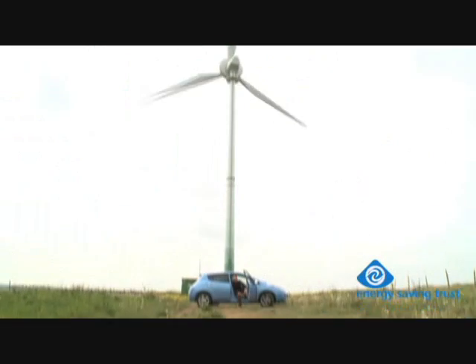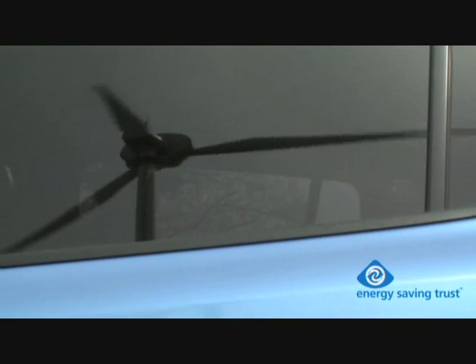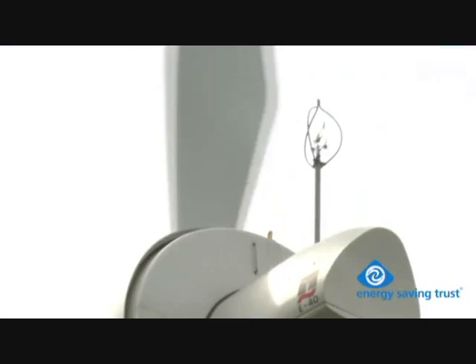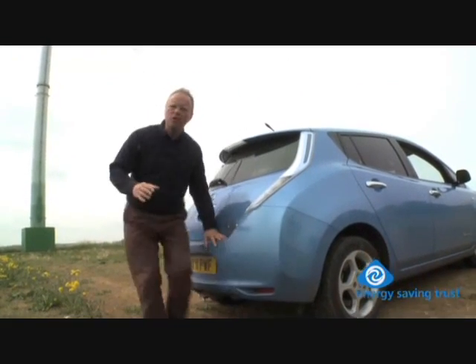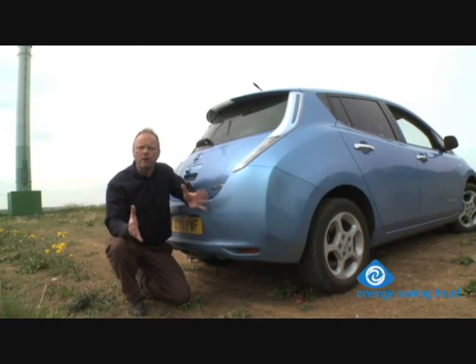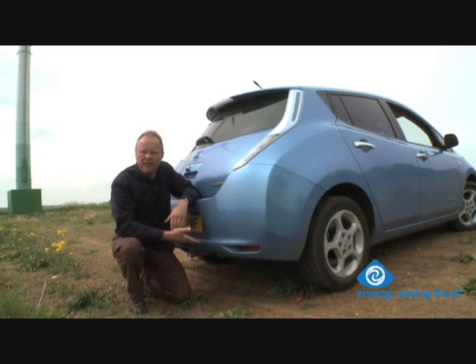You might also want to think about where the power that charges your car comes from. The UK national grid is powered by a mixture of coal, gas, oil, nuclear and renewables. Now critics of electric cars tend to get very moody if you claim that your car is zero emissions, and it can be very confusing. We measure traditional cars by the amount of emissions that come out of the exhaust, but this car doesn't have an exhaust.